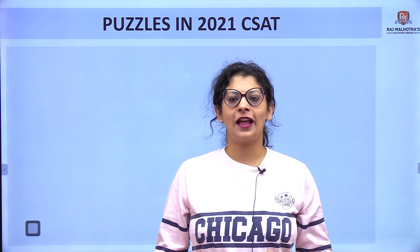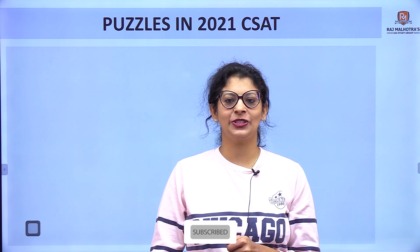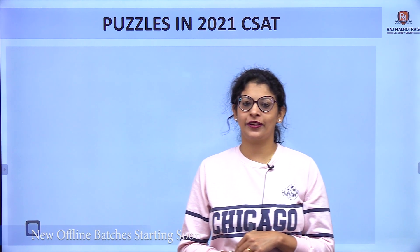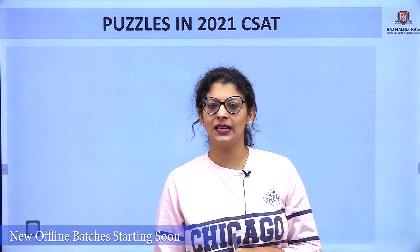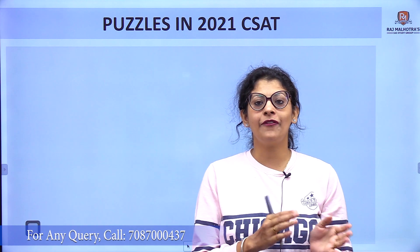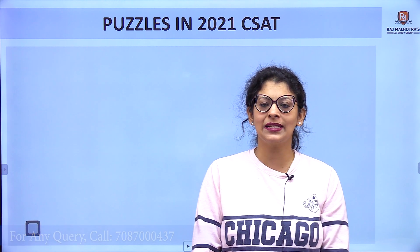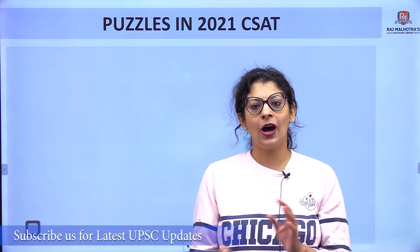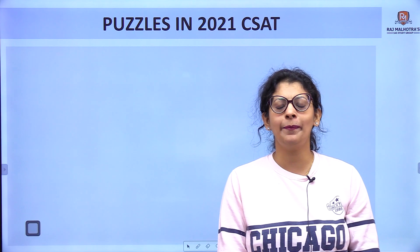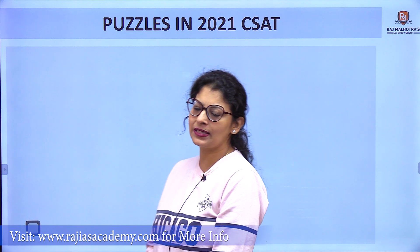Hello everyone, welcome to Raj I Study Group. My name is Harjeet Kaur and I am your reasoning tutor. In today's session we are going to discuss a puzzle question that was asked in the 2021 CSAT exam. We have already completed all the reasoning questions from CSAT 2022, and now we are going to start the CSAT 2021 paper.